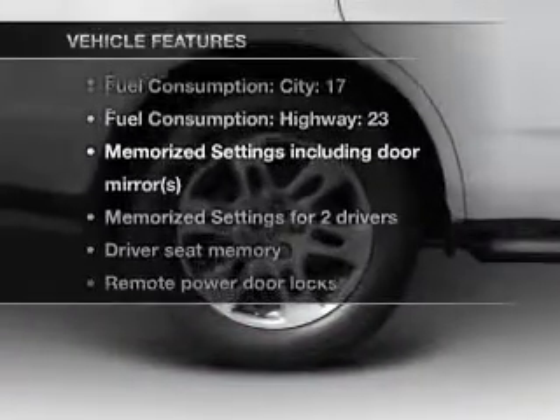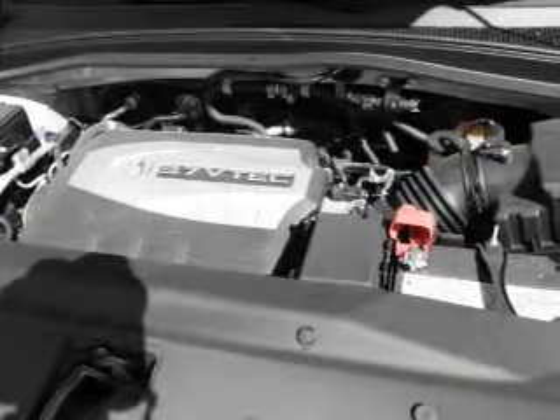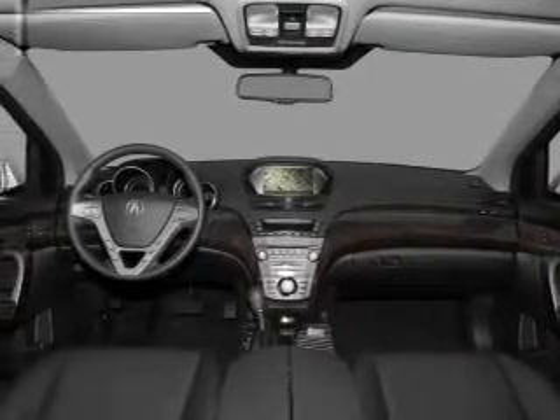Plus, enjoy these notable features included in this vehicle: air conditioning, power door locks, power windows, power steering, cruise control, power mirrors, an alarm system, an AM FM stereo with a CD player, and an adjustable tilt steering wheel.